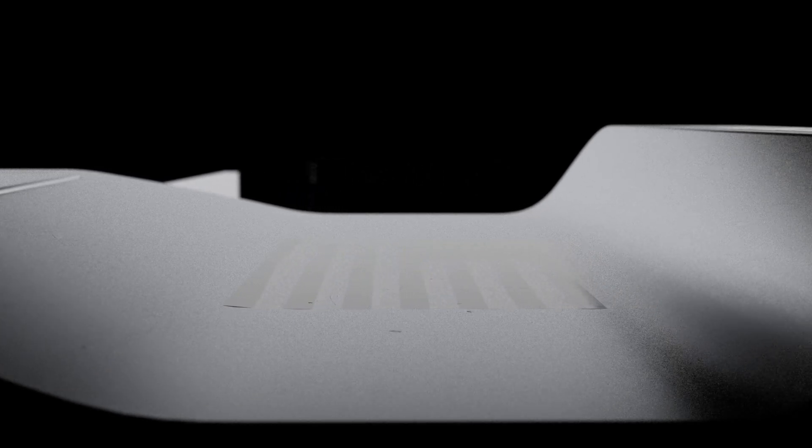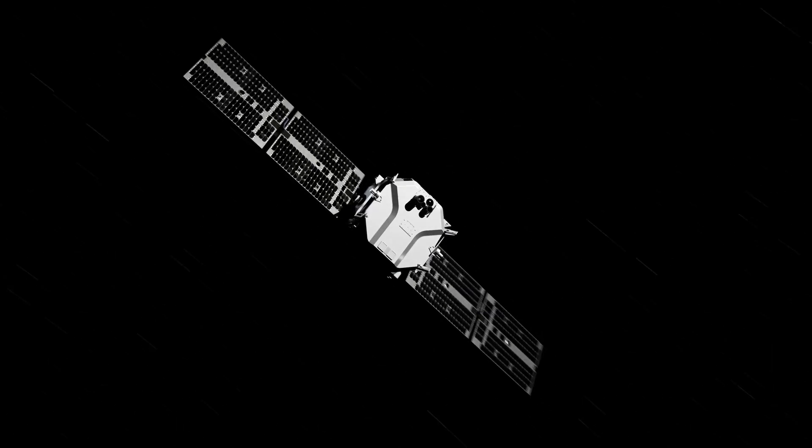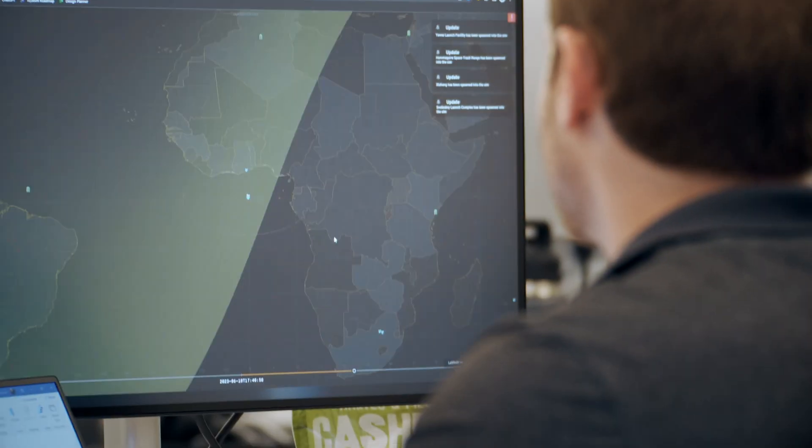When you have your test engineers, your technicians, and your mechanical engineers and designers all working side by side in the exact same facility and on the exact same production line, by integrating everything together, that means you can catch things. Stuff doesn't fall through the cracks. This allows us to build at a cadence that is unprecedented.